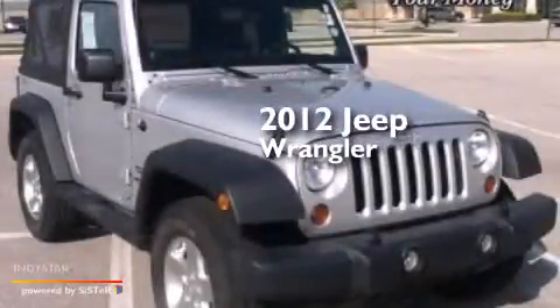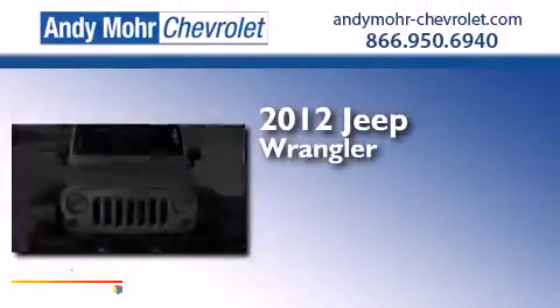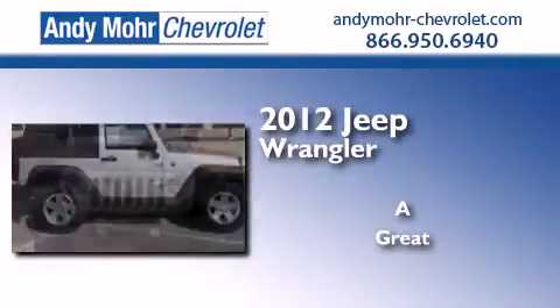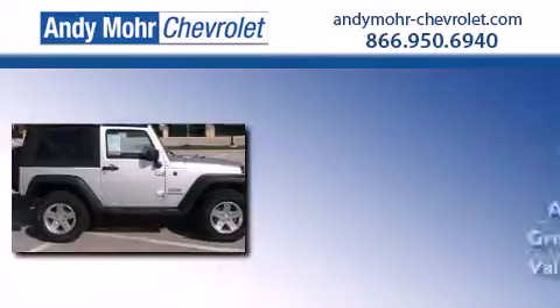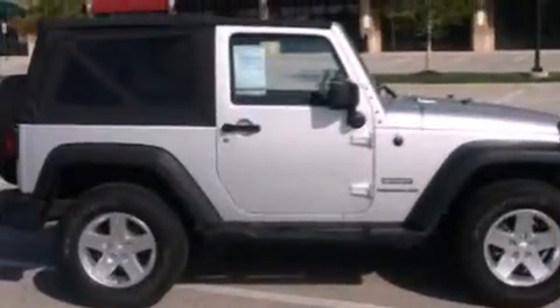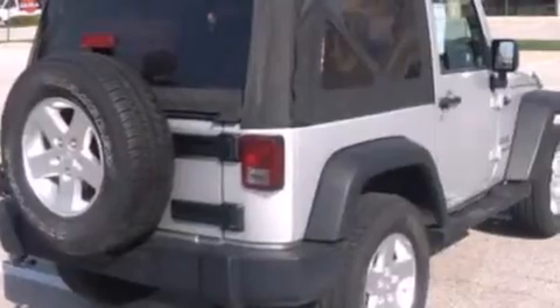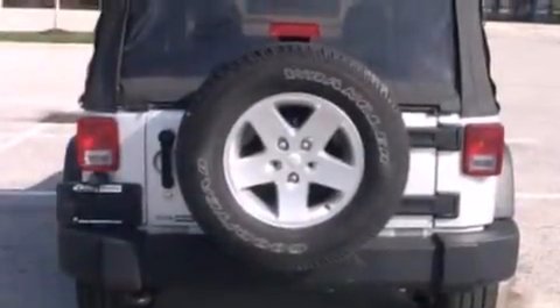This is a 2012 Jeep Wrangler. Features include a low tire pressure indicator, traction control and stability control systems, cruise control, and a six-speaker audio system.